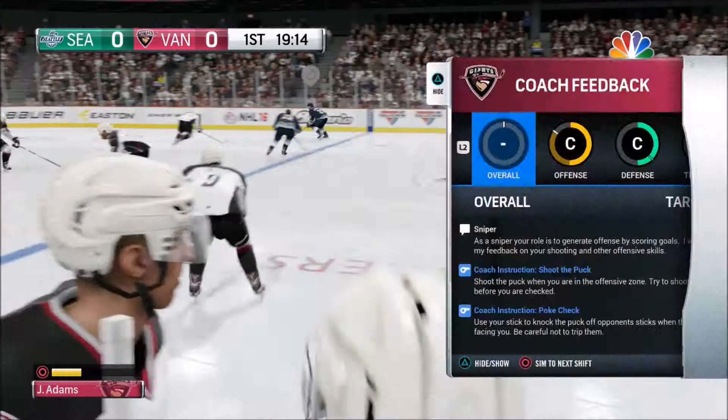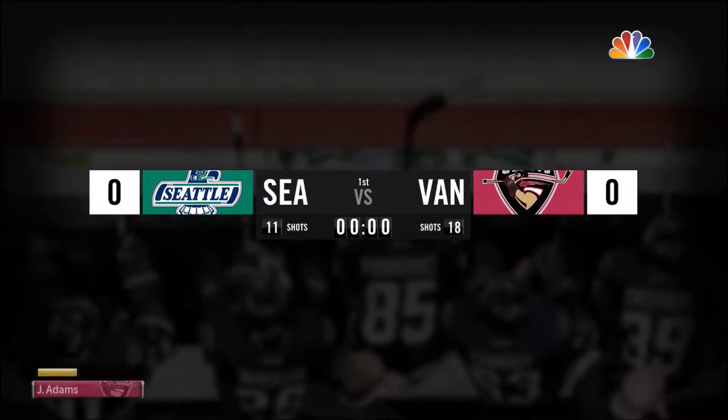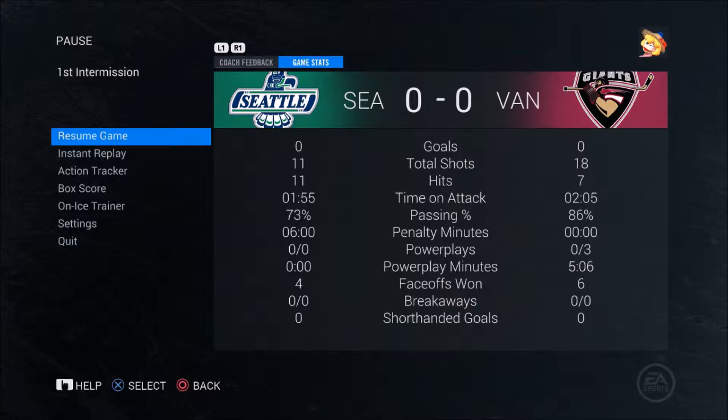That concludes our first shift of the new season. The first period ends in a 0-0 tie. Checking what our coaches have to say: C-plus overall, C-plus offense, C-plus defense, C-plus team play. We had 18 shots in the period and Seattle only had 11.